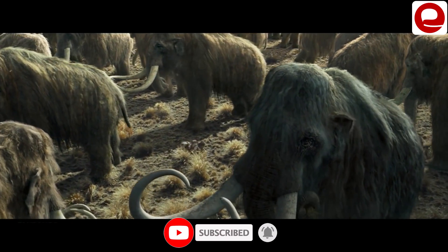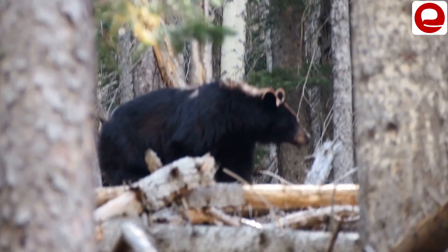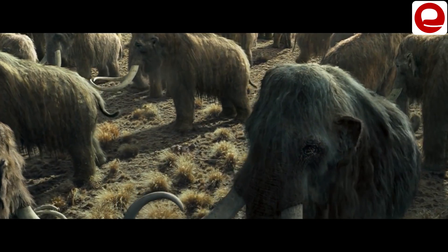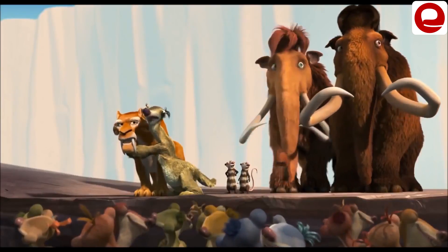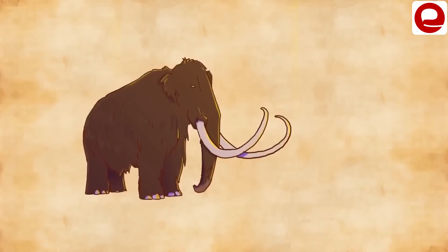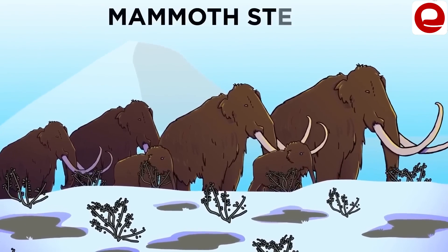Scientists are preparing to bring back mammoth-type animals to our world. Today in this video, we will talk about the photos of the real appearance of the world's first baby mammoth, who is ready to give birth soon, and about many other animals that are ready to be given life back in this way.